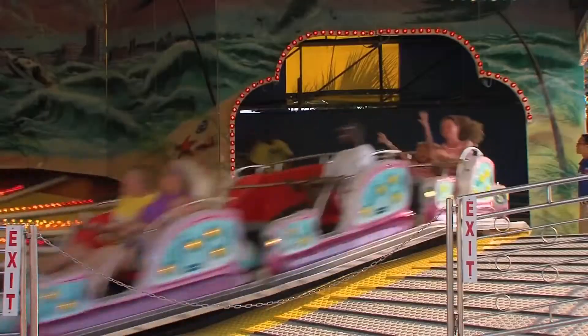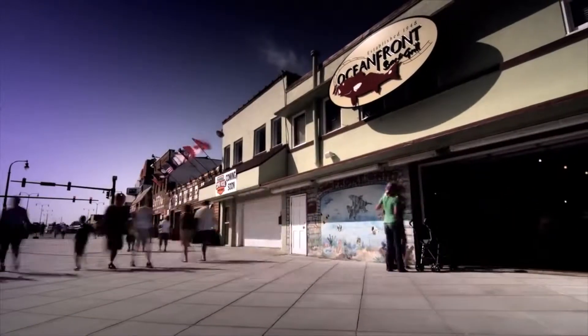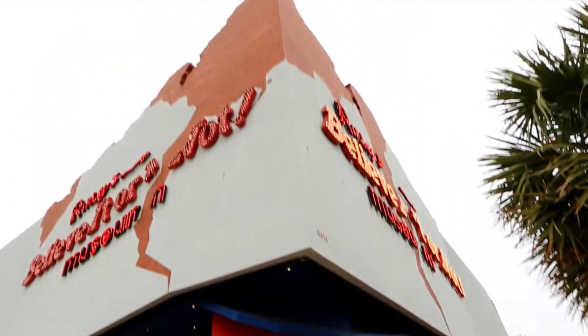Myrtle Beach has so many great attractions and fun for the entire family. Head to downtown Myrtle Beach on the boardwalk and check out Ripley's Believe It or Not.